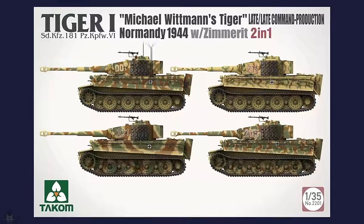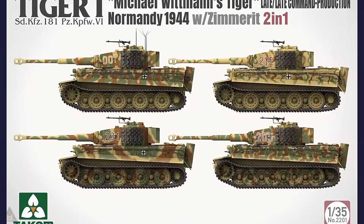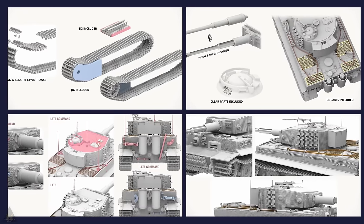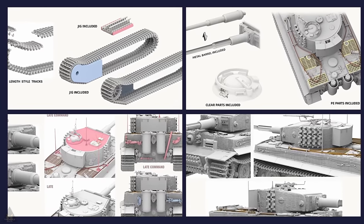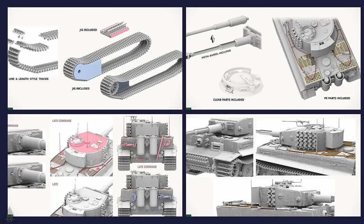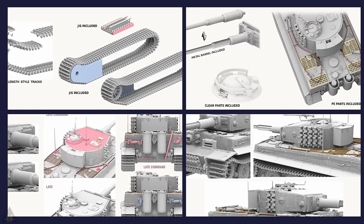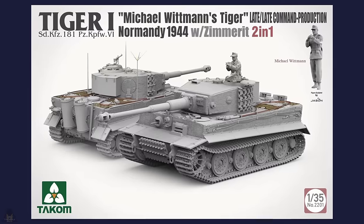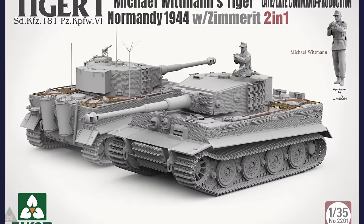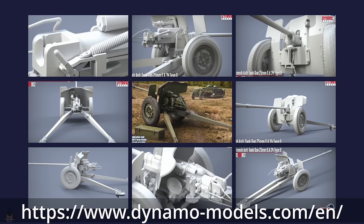Back to Takom, who've announced a two-in-one Tiger — late Tiger and late command — with a Michael Wittmann figure. This kit features link-and-length tracks, an assembly jig, photo-etch parts, and a metal barrel. It can be built as a late Tiger or in the command version. Along with the jig, the kit is coming with PE parts and clear parts.